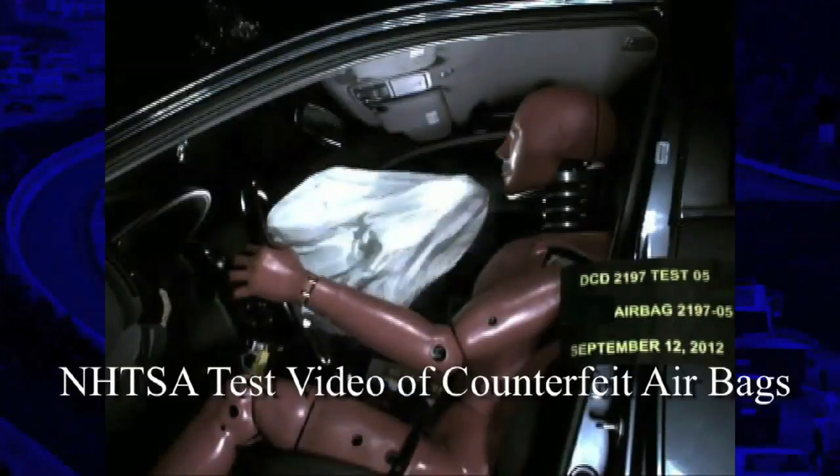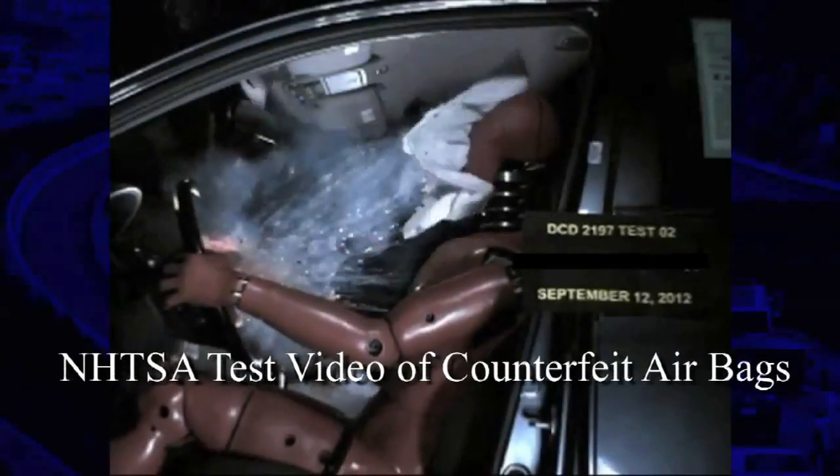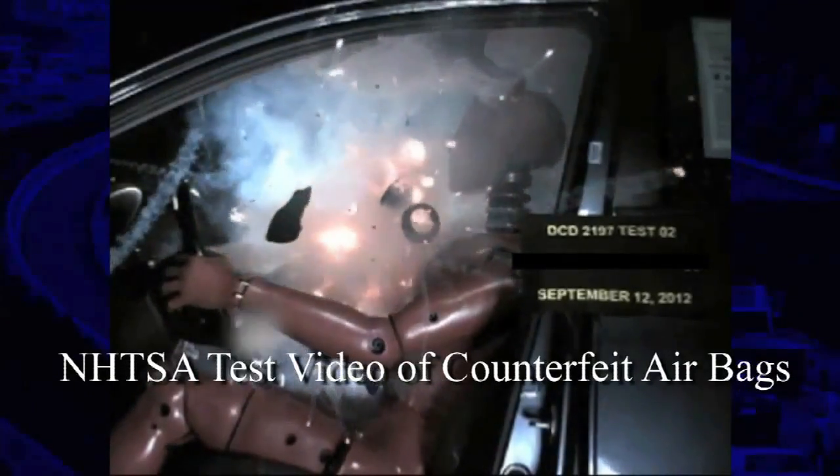The problem? They may not deploy in a crash, or not forcefully enough, or they may deploy too hard, and they can even send metal shrapnel flying around inside the car.